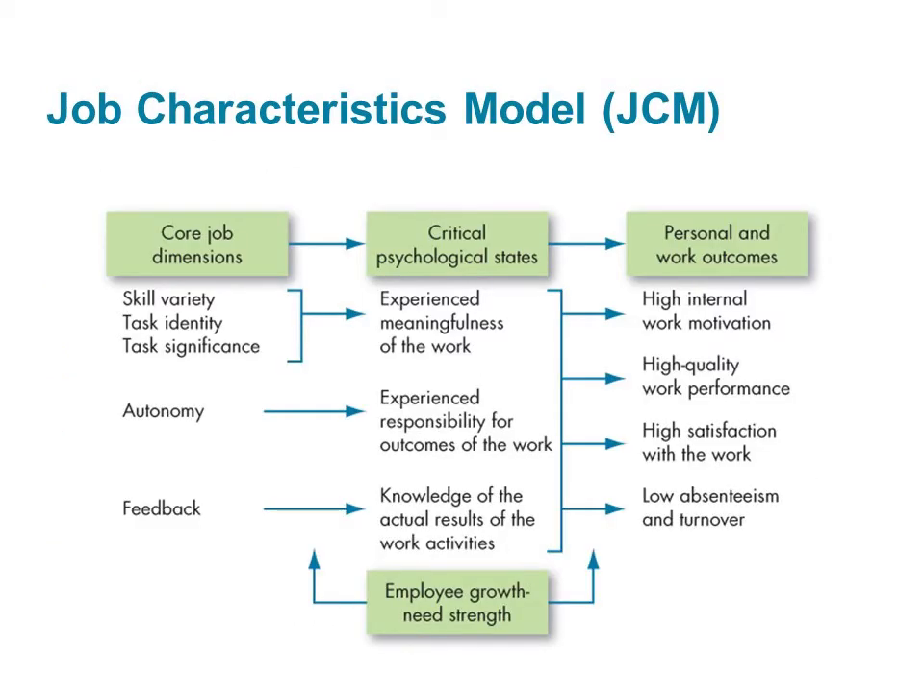A job's core dimensions can be combined into a single index called the motivating potential score. This score is the degree to which a job motivates a person — the higher the score, the more motivating a job is for that person. Jobs that motivate are assumed to produce positive outcomes for both the person and the organization. To score high on motivating potential, a job must be high on at least one of the three factors that lead to experienced meaningfulness, and high on both autonomy and feedback.